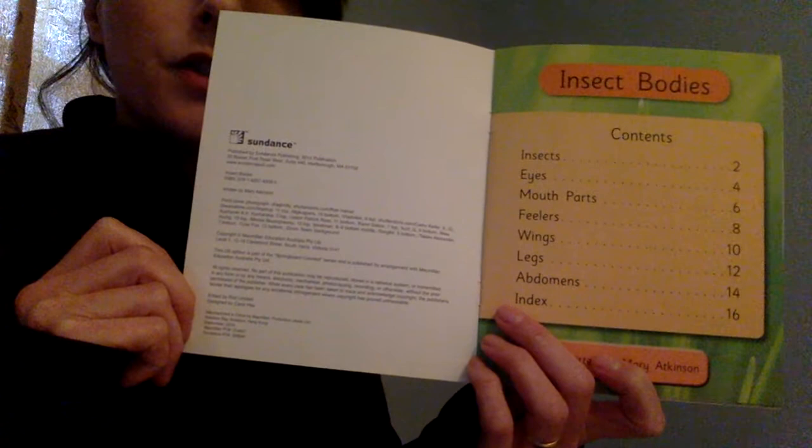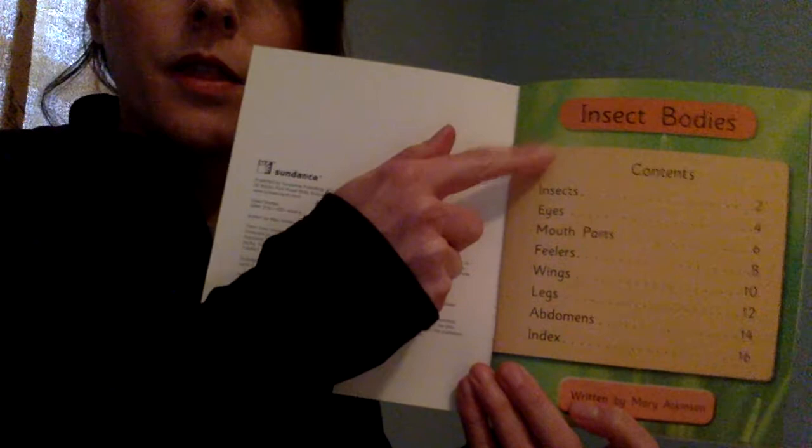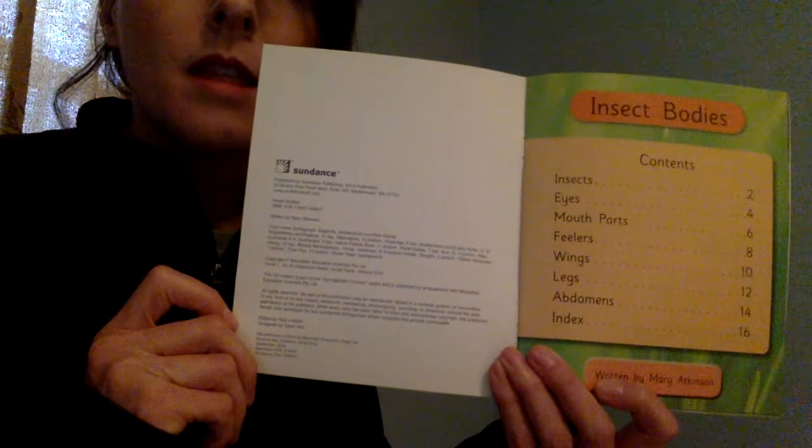Another interesting fact about non-fiction books or informational texts: they have what's called a contents page, or a table of contents. This one is titled Insect Bodies, just like the title of the book. And then we can see on page two it'll be insects, and then it goes through and shows us what information we're going to get on each page.